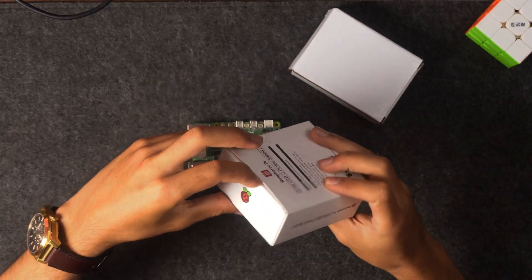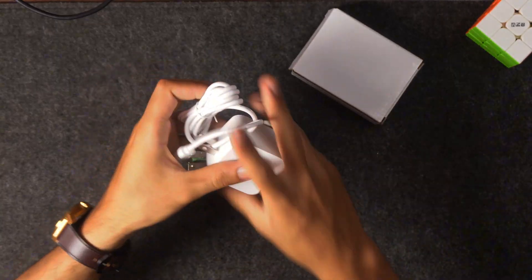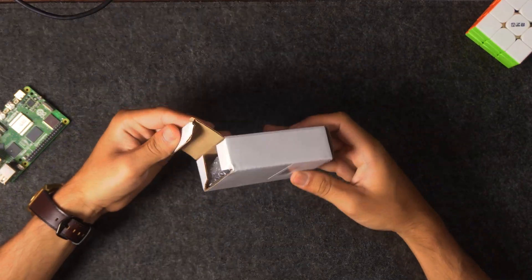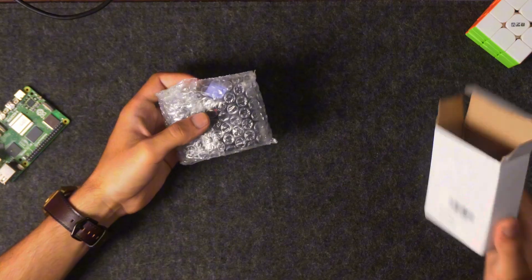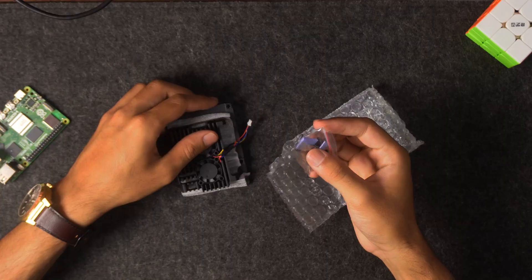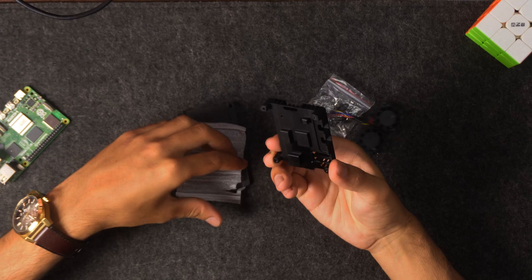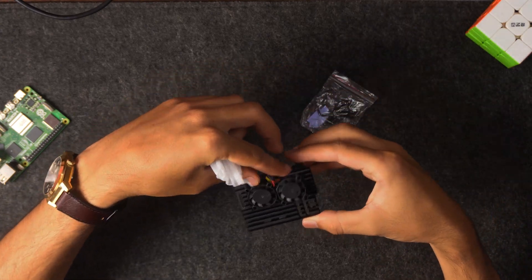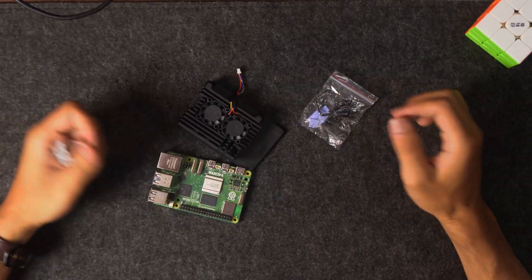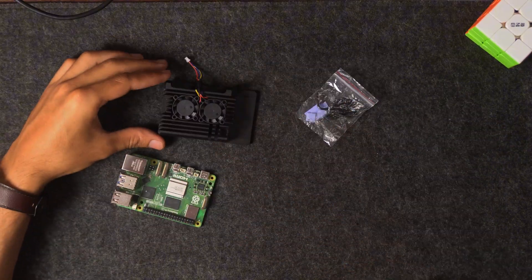To power the Pi I'm using this 27W official power supply. And for cooling I've got this dual-fan aluminum heatsink. It includes thermal pads and mounting screws as well. Now we'll go ahead and assemble that quickly — I'll fast-forward the assembly process.